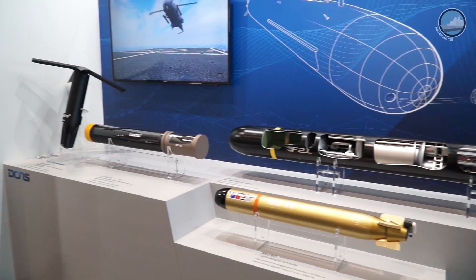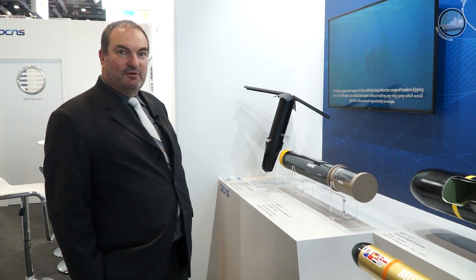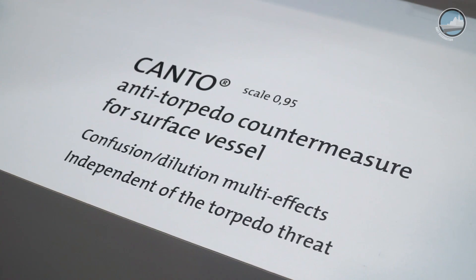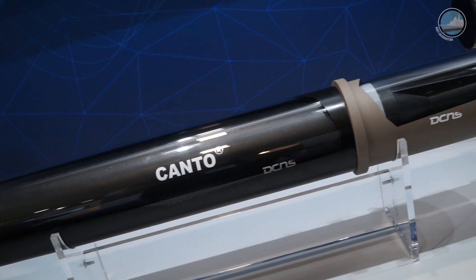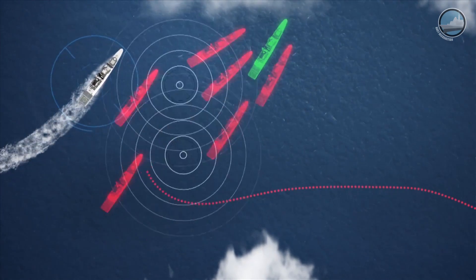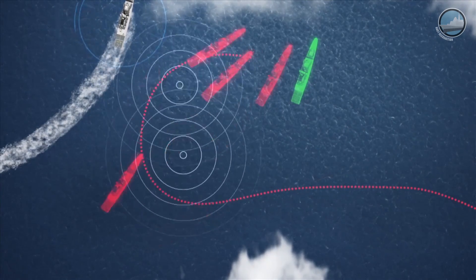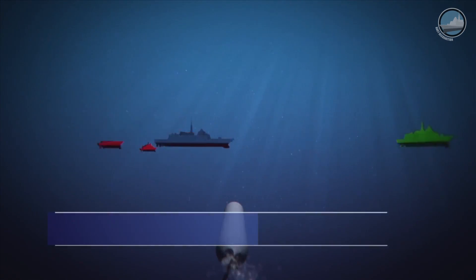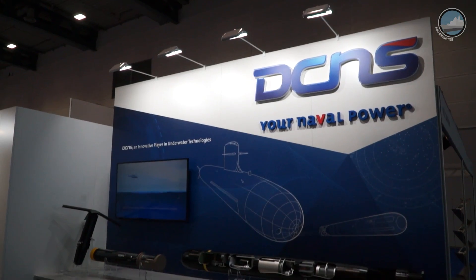We build torpedoes, but we also build how to counter them. This is a Kanto, a countermeasure family, with two applications: one for submarines, the model with the wings, and one model for the vessel — surface vessel — Kanto V for vessel and Kanto S for submarines. These countermeasures are used independently of the torpedo. When you have an alert, you drop a salvo of two of them. These countermeasures are a jammer and a decoy at the same time, and they produce acoustic signals that decoy the torpedo in passive and active sonar modes.